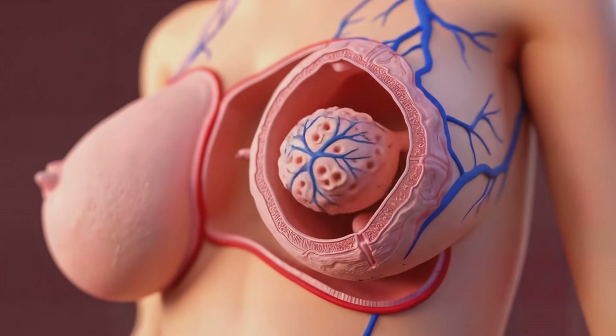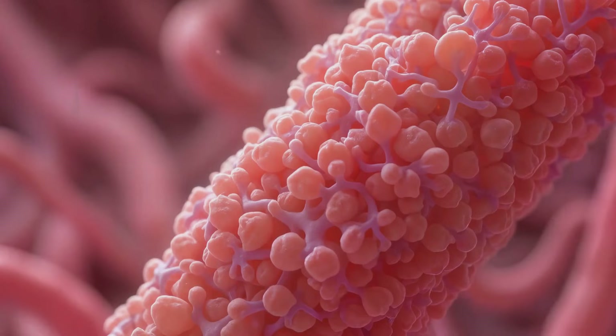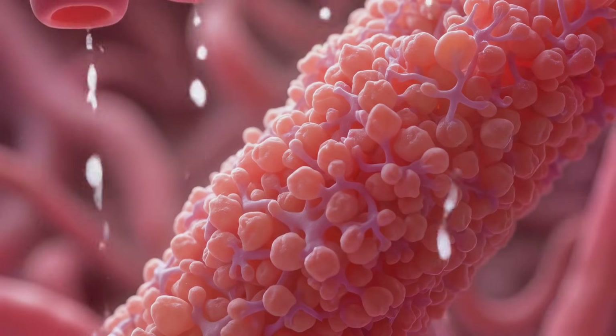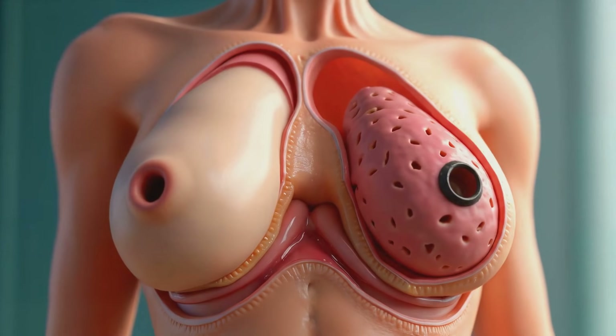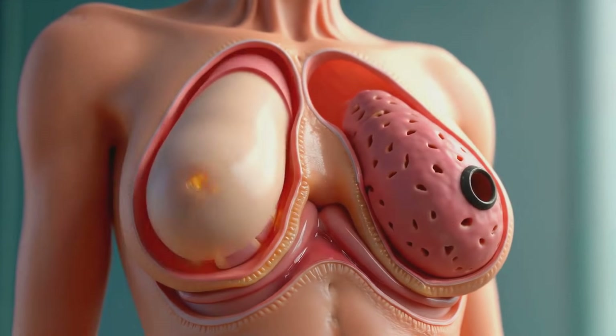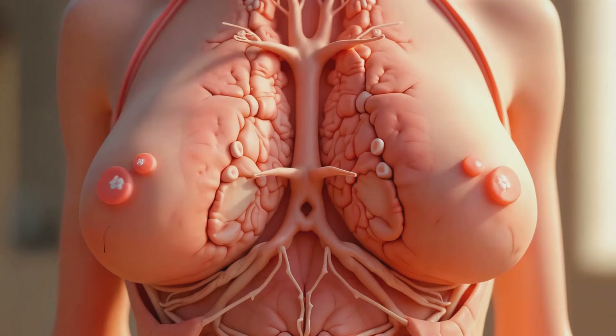Breastfeeding provides optimal nutrition, immune support, and bonding for the infant, driven by a complex interaction of anatomical structures and hormonal pathways. Externally, the breast consists of the nipple and areola containing numerous openings through which milk is expressed.